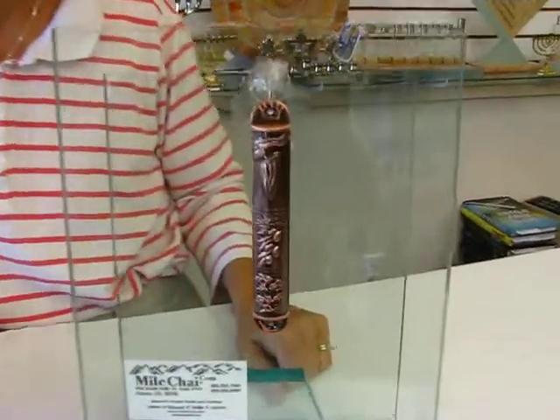Hi, it's Hav at Erin's Jewish Books and Judaica in the Mile High City of Denver, and I have a copper mezuzah case I'd like to show you today.